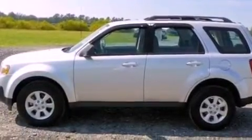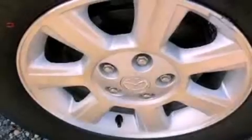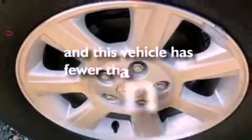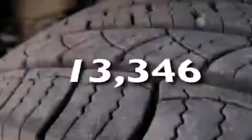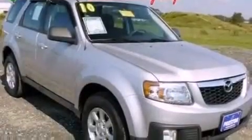Additional features include a passenger side vanity mirror, dusk-sensing headlights, and full-power accessories. This vehicle has fewer than 14,000 miles on the odometer. With an EPA estimated rating of 28 miles per gallon on the highway, fuel efficiency does not take a back seat.